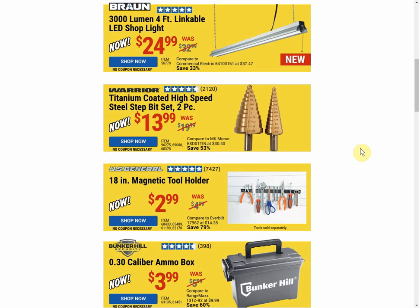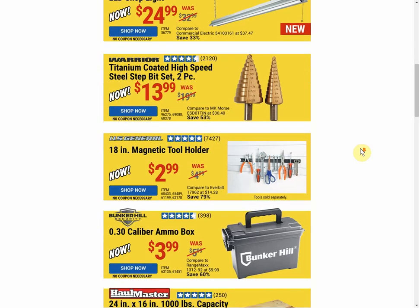Next up, the Warrior titanium-coated high-speed step bits at $13.99. There's no current coupon available, but the coupon price is also $13.99, so whenever coupons are available you can always get it at this same price.